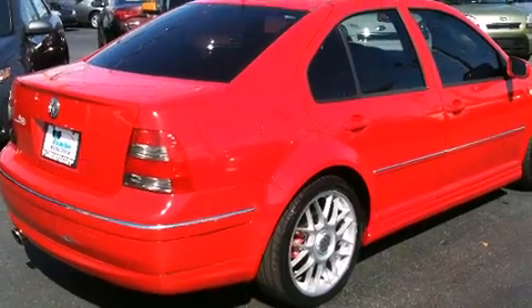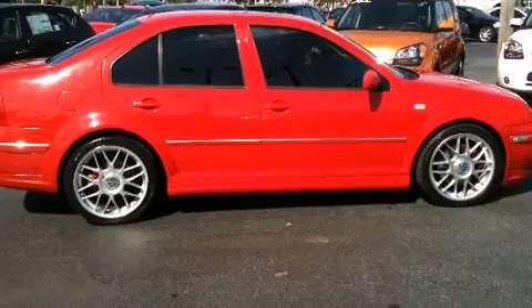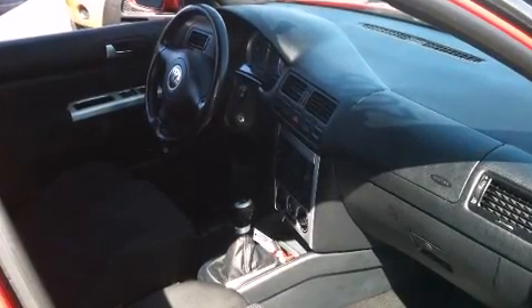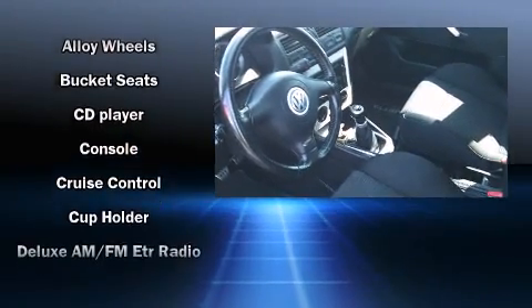You and your passengers will enjoy the stereo system, which includes a CD player with AM/FM radio, a cassette player, and eight speakers enhancing the audio experience throughout the interior.